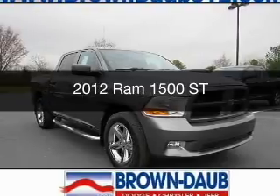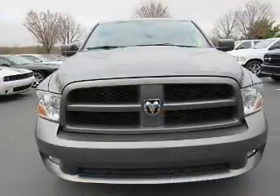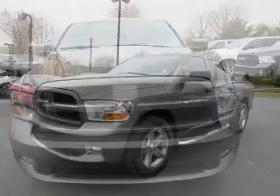This is a used 2012 RAM 1500. It's powered by four-wheel drive, an engine, and an automatic transmission.